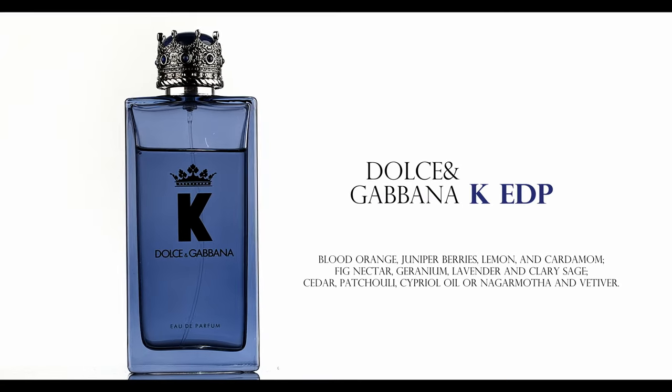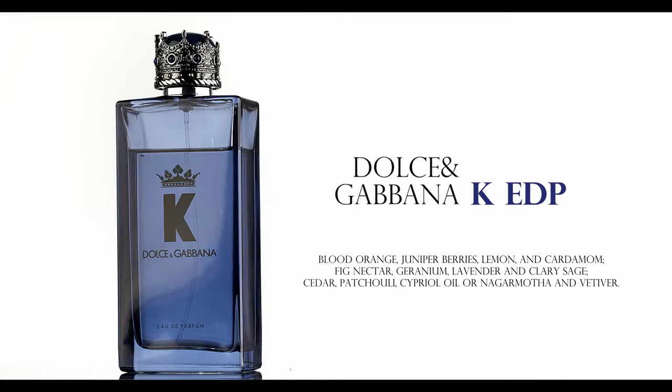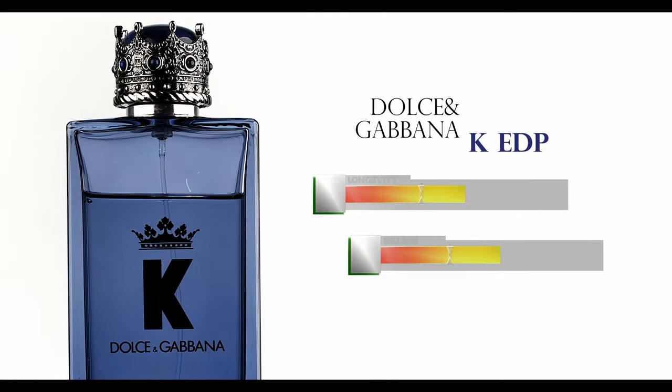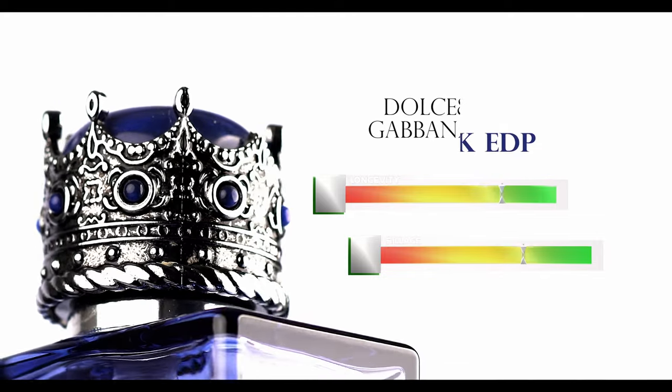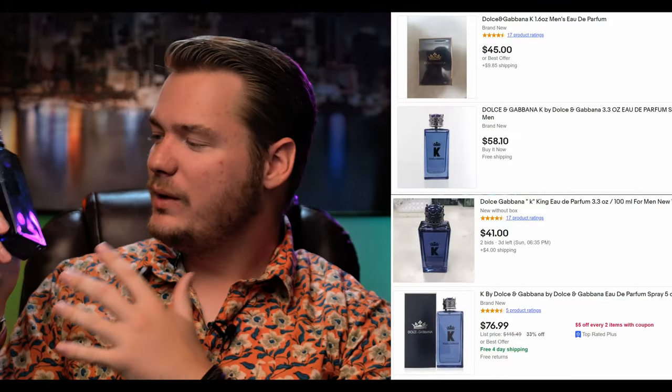First one on this list is K by Dolce & Gabbana, the Eau de Parfum version. This is a spectacular woodsy, dense blue fragrance with such good characteristics — great freshness. There's a hairspray note; I'll pop it up on screen. It smells exactly like this hairspray, which is weird, but I really like it. It gets great projection and great longevity. When I wear my polo shirt for work, I spray on my undershirt for even more longevity. You can pick this up on eBay for a great price — perfect if you're looking for a versatile cologne for a professional environment.